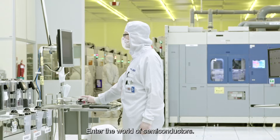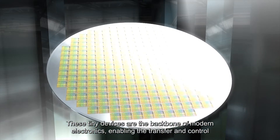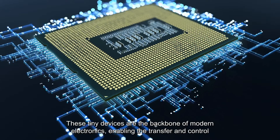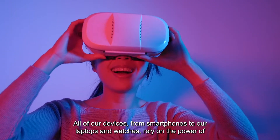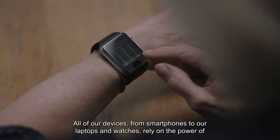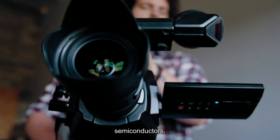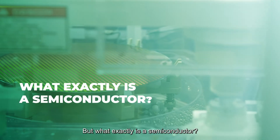Enter the world of semiconductors. These tiny devices are the backbone of modern electronics, enabling the transfer and control of electrical signals. All of our devices, from smartphones to our laptops and watches, rely on the power of semiconductors.